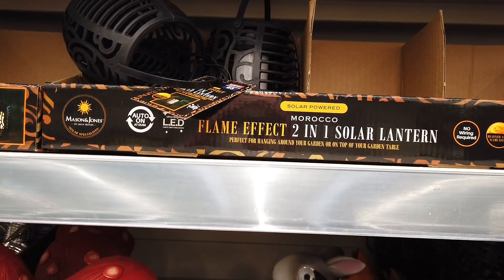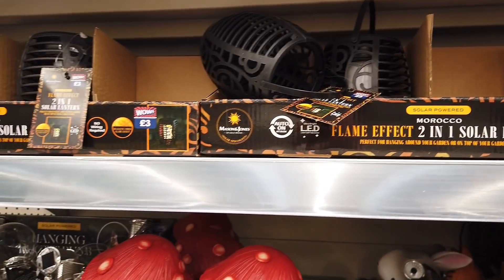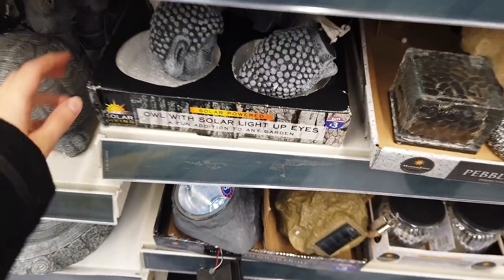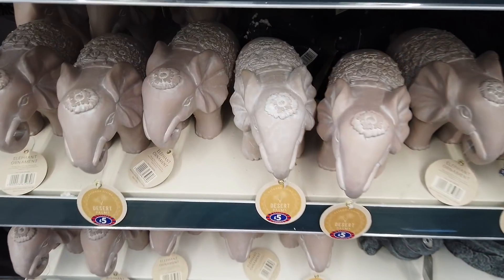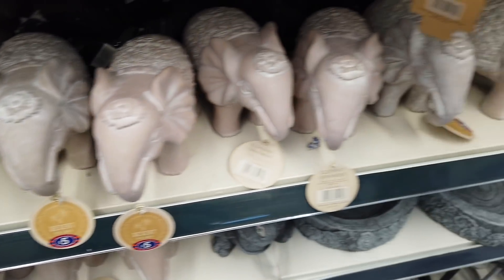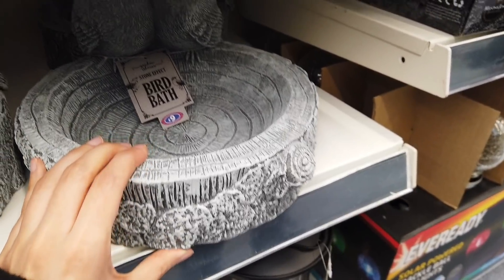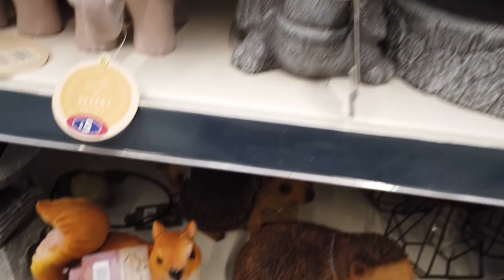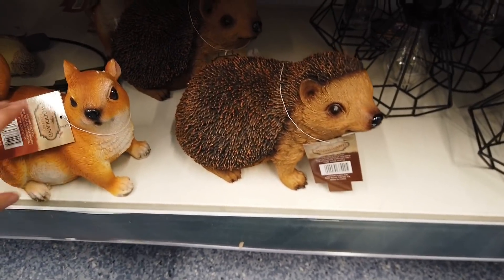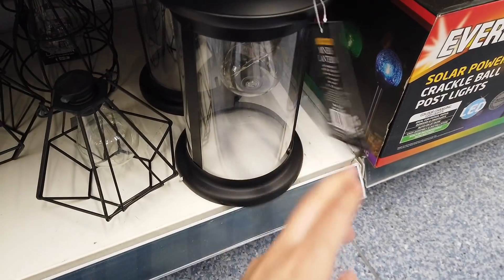We've got some more here — it says flame effect 2-in-1 solar lantern, those are £3.00. Some Buddha and owls. We've got some elephants in for £5. Bird baths — these are £9. Some squirrels and hedgehogs in. Let's see the price of those — five, that'll probably be the same. Solar powered lantern, I think it was £8.